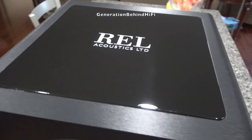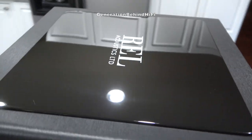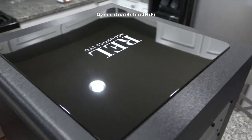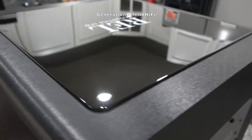Another neat feature is the beautiful top plate that has REL printed on it. This top plate is finished with five coats of lacquer and is also functional. Not only does this top plate act as a piece of jewelry for the cabinet, but it's also there to dampen cabinet resonance.